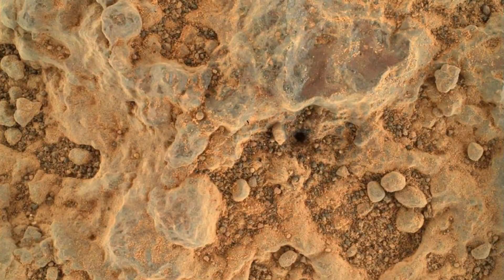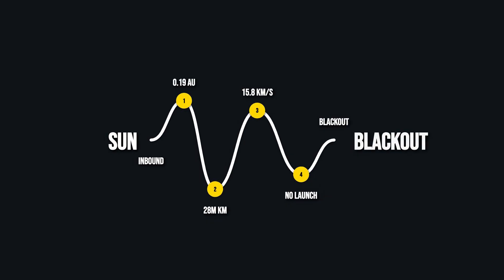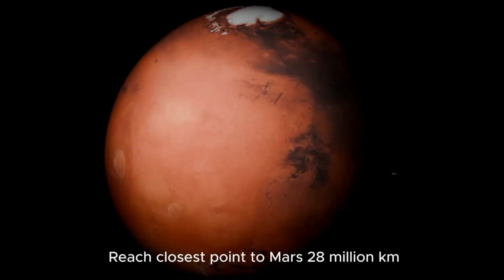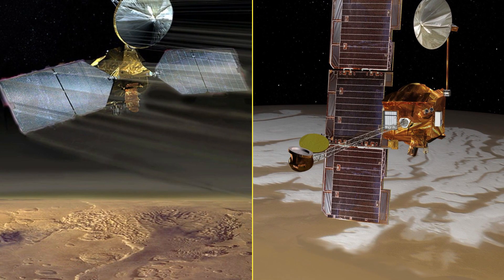Mars gets the closest look. On October 3rd, 3i Atlas will pass just 0.19 astronomical units from the red planet — about 28 million kilometers. That's closer than any other major planet during its run through the inner solar system. For a few hours, Mars-based orbiters will have a direct line of sight, while Earth is already losing the object to the sun's glare.